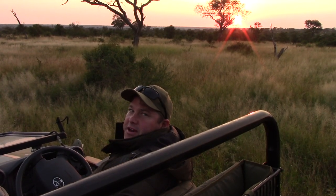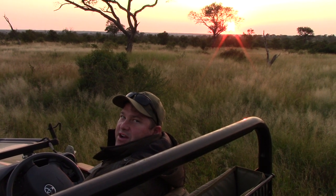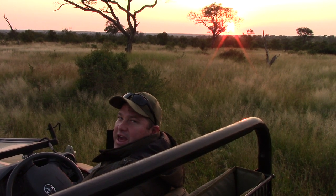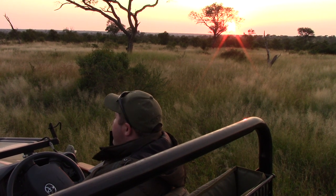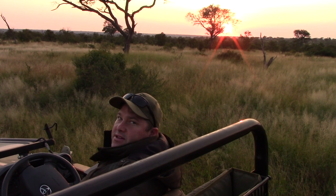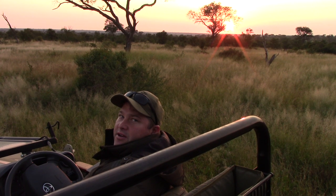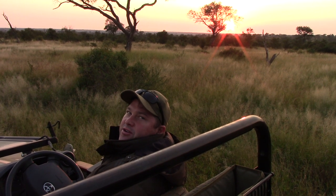Good morning guys, I hope you all got your coffee in hand — we've got our coffee. We headed out early this morning, as you can see the beautiful sunrise behind us. We followed up on audio not too far from the camp and managed to find one of the Mbiri young males. He's busy contact calling at the moment, so we're trying to relocate the rest of the pride. But I could think of worse things to be doing in the morning.